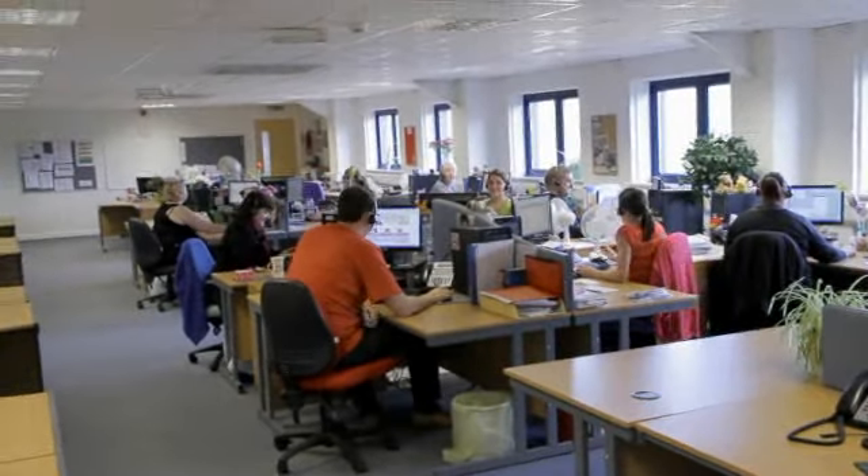Here are our sales team. These are the guys that take all our customer calls every day.